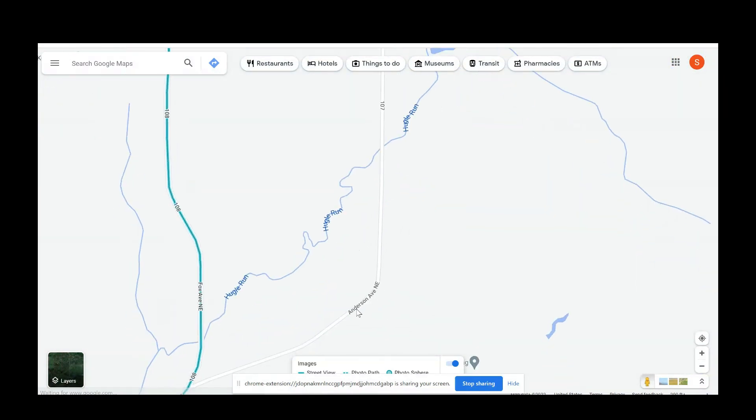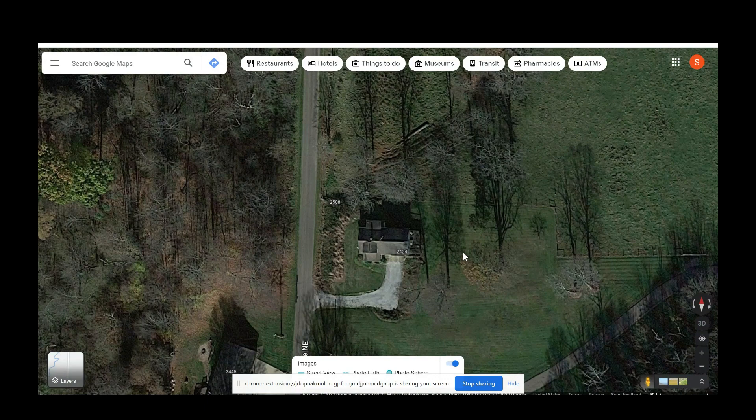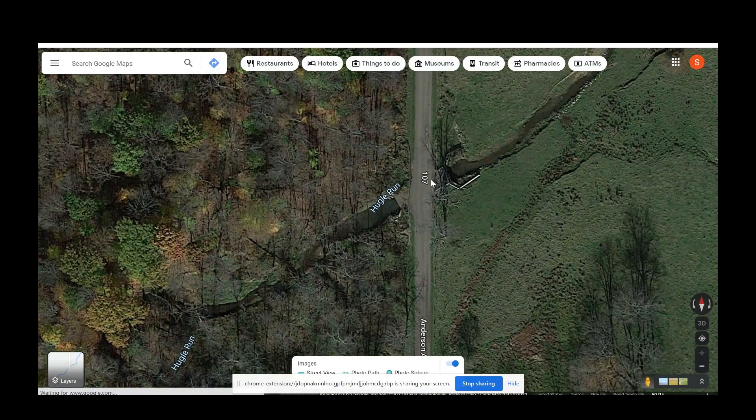I suspected that the guardrail was either right here, or more than likely right here. When I switch to satellite view, I can zoom in. And as I suspected, I can see the guardrail here. It has the shape — and I know this is weird — I can generally identify guardrail from satellite view. It looks like a blunt end to me. I can identify most of the guardrails from space.